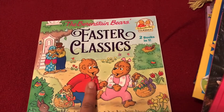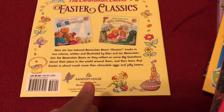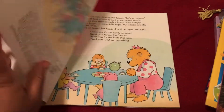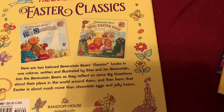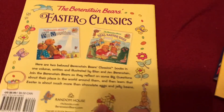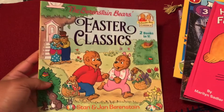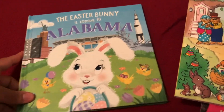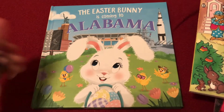I picked up the Berenstain Bears Easter Classics — I also read these when I was younger. This is two books in one and it was only $6.99. The two stories included are 'The Berenstain Bears and the Big Question' and 'The Berenstain Bears and the Real Easter Eggs.' I'll read it to them and they can also learn to read it themselves. We're going to implement an hour a day of reading where everyone reads — I'll read to them, my husband will read to them, they'll read to us, and independently as well.